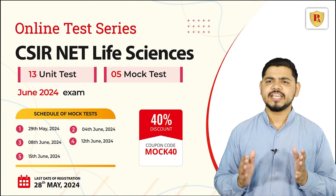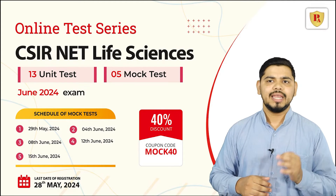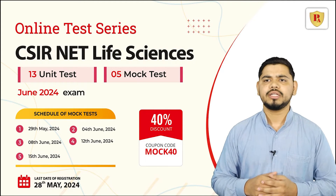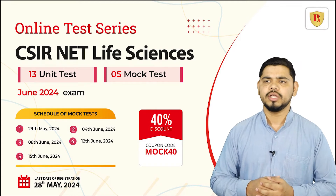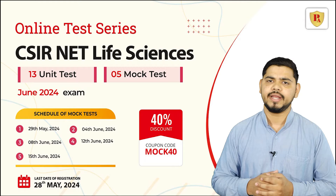Each unit-wise test is meticulously crafted to cover every important aspect of the syllabus. Led by expert instructors, our tests not only evaluate your knowledge but also provide you detailed explanations and insights to help you understand and improve.